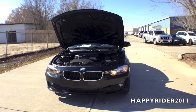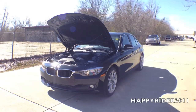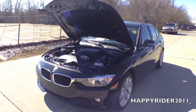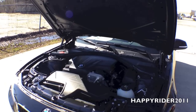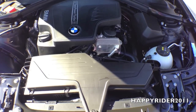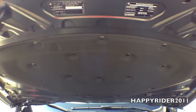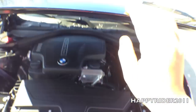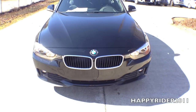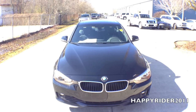As for fuel economy, the 2015 320i gets 24 mpg in the city, 36 mpg on the highway, and 28 mpg combined. Gas mileage will vary depending on which driving mode the vehicle is in — eco, comfort, or sport mode. To further enhance gas mileage, there's also the auto start and stop function. When activated, it will shut off the engine when the car comes to a complete stop such as at red lights, and immediately after you lift your foot off the brake, the engine will automatically restart.